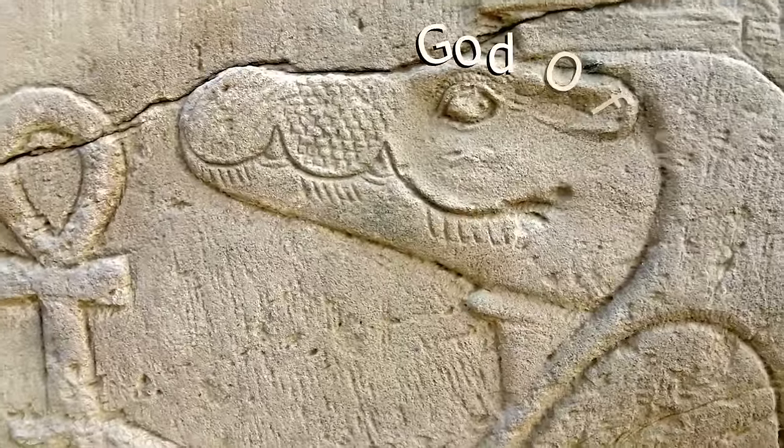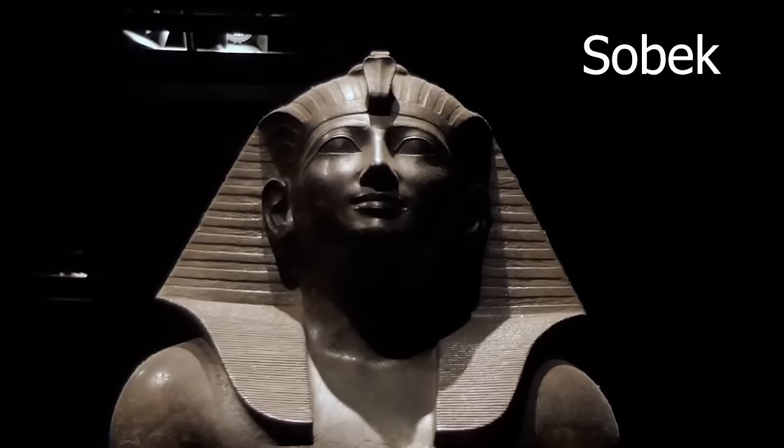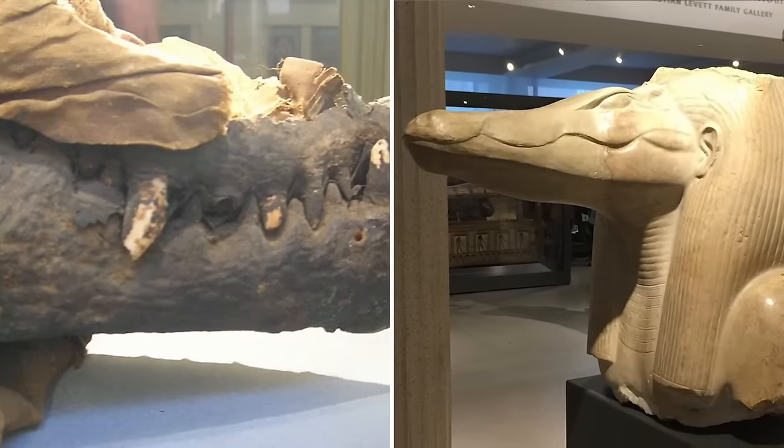The crocodile was considered the god of water in ancient Egypt, symbolizing the strength and power of the pharaoh. Sobek was an important figure as an ancient deity depicted as a crocodile god. One can imagine that when the ancient Egyptians mummified these crocodiles, they were doing so to honor their god.